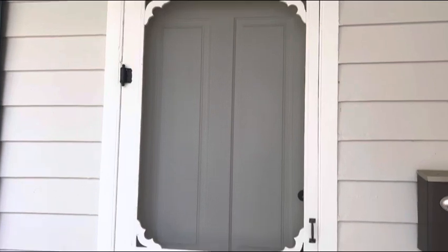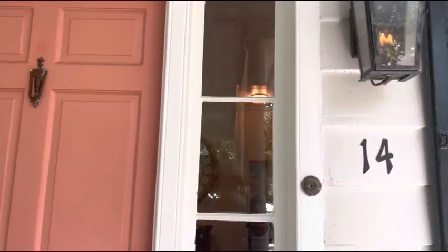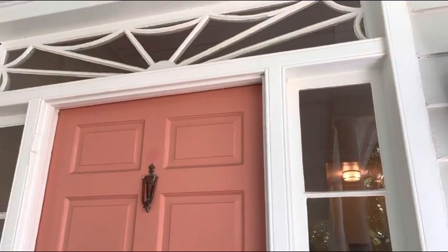You've got your very southern large front porch that wraps around with three different entry points. This one has the gas lantern and is very clearly the front door.